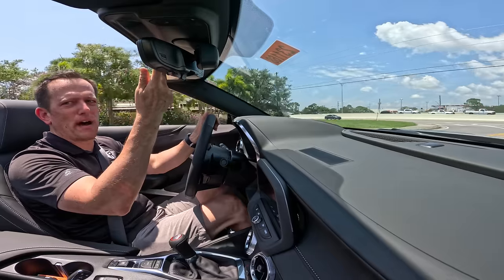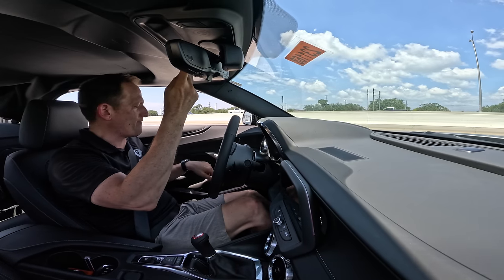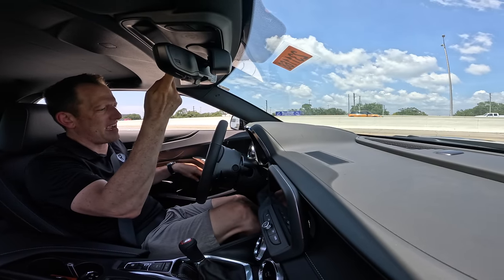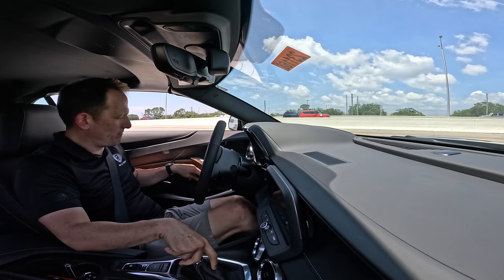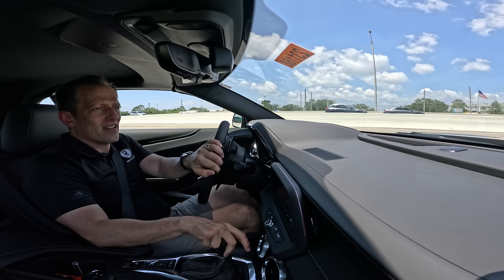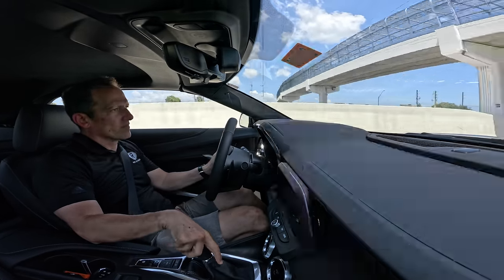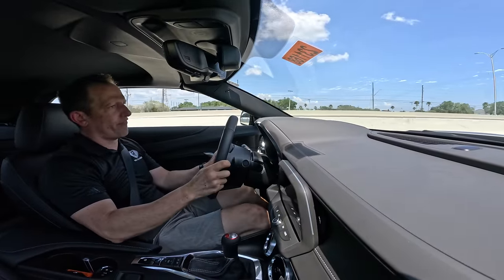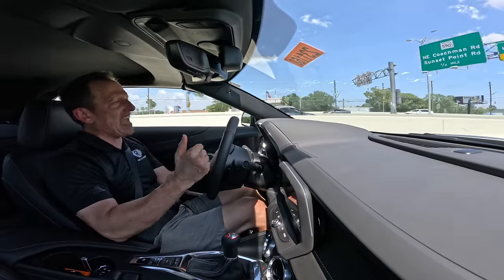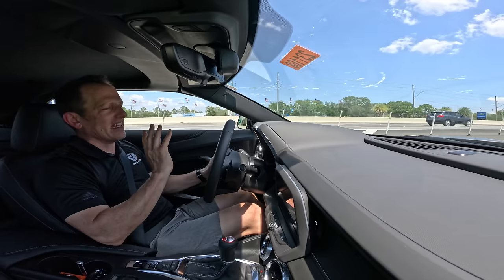Putting the top up — you just hold the button down, and that top goes back up. You get a little bit of a chime, then you can put up the windows — backs first, then the front. One more run on throttle — unbelievable. You just feel so good behind the wheel of one of these. And like I said, if you want one, you better jump on it quick, because 2024 is the last year.